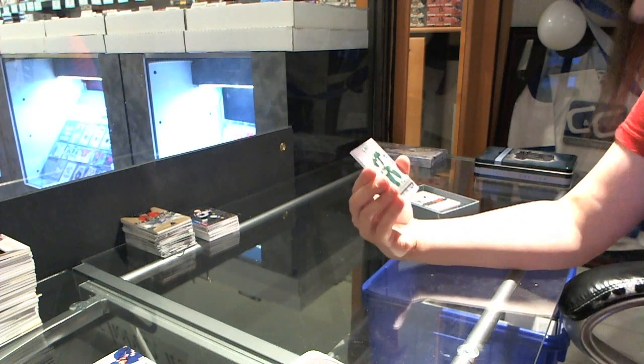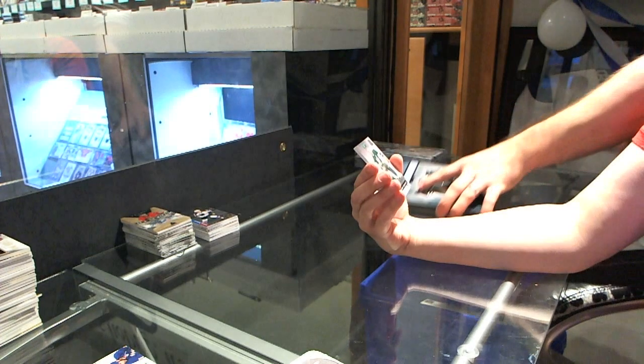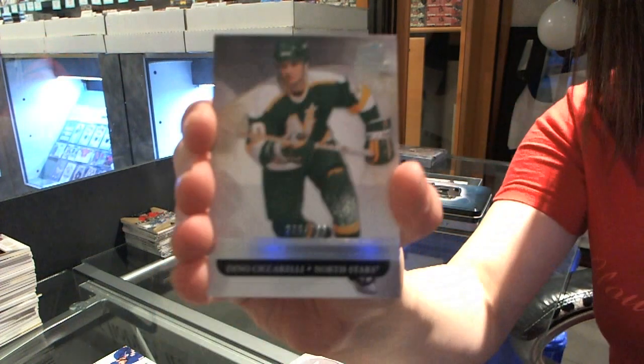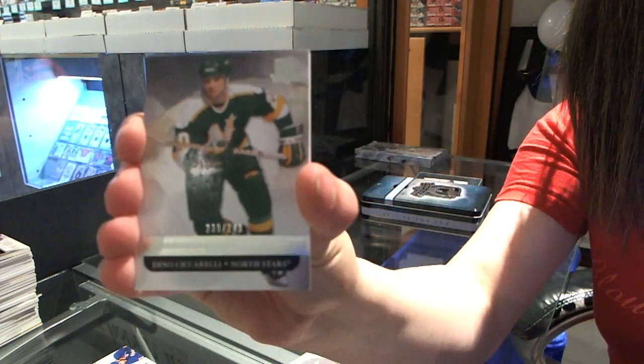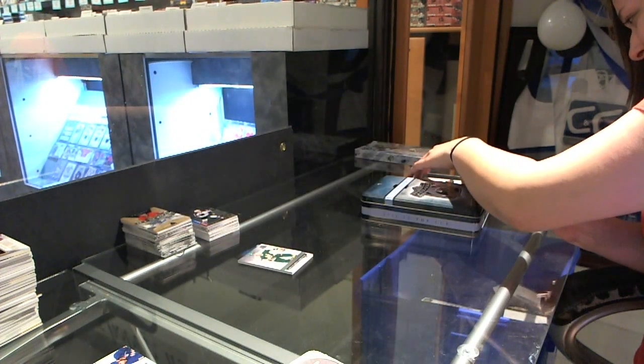We have a base number to 249. Dino Ciccarelli — what team is that? The dollar star is Dino Ciccarelli. You got to block the card so they can't see it. It's excitement — you don't have to see the card beforehand.